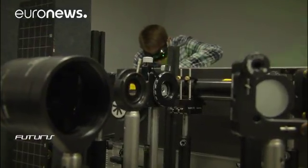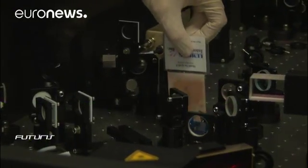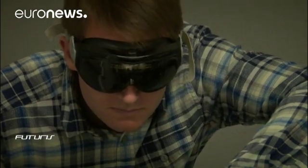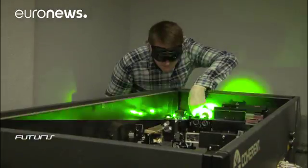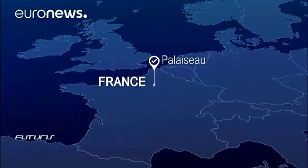Using lasers, researchers produce X-rays with the required characteristics. The beam is adjusted in a maze of lenses and mirrors until it passes through the studied object. The resulting X-ray image is captured by a detector that resembles a digital photo camera.